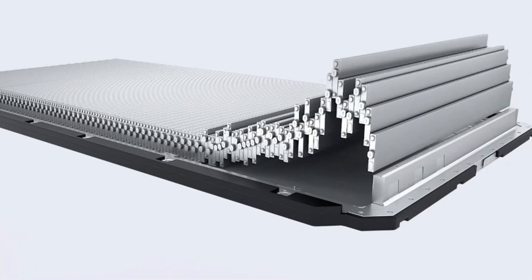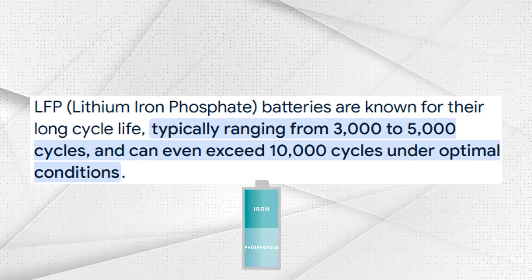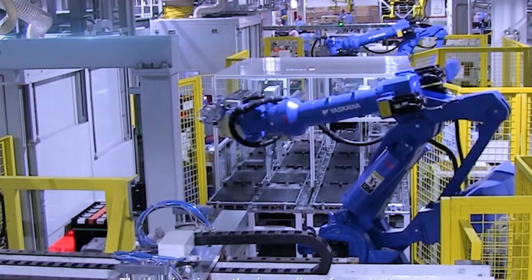BYD, or Build Your Dreams, has been quietly leading the EV revolution. Unlike most automakers, they don't just build cars — they manufacture their own batteries. Their flagship is the Blade Battery, based on Lithium Iron Phosphate, or LFP, chemistry. LFP batteries are safer, cheaper, and most importantly, last thousands of cycles before degrading. While a typical lithium-ion battery might drop below 80% capacity after 1,000 cycles, BYD's batteries push well beyond 3,000 cycles — sometimes even 5,000 — depending on usage.